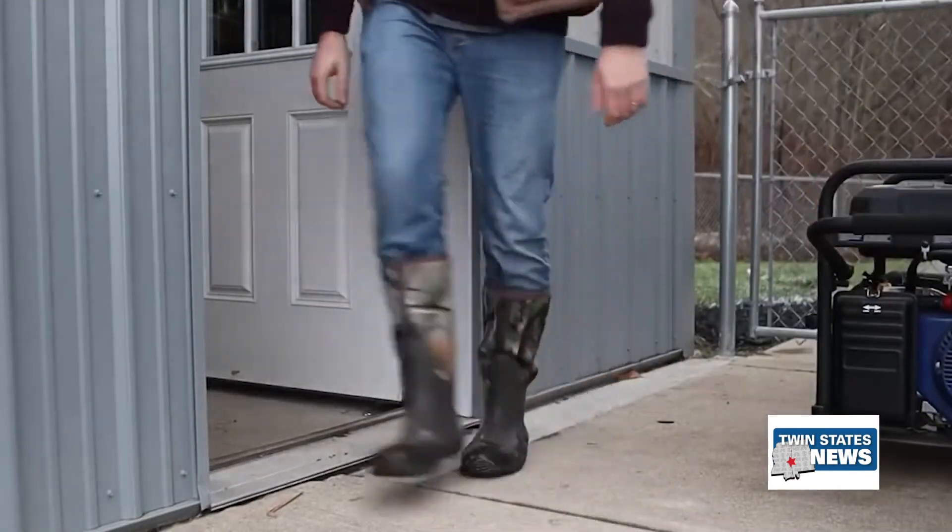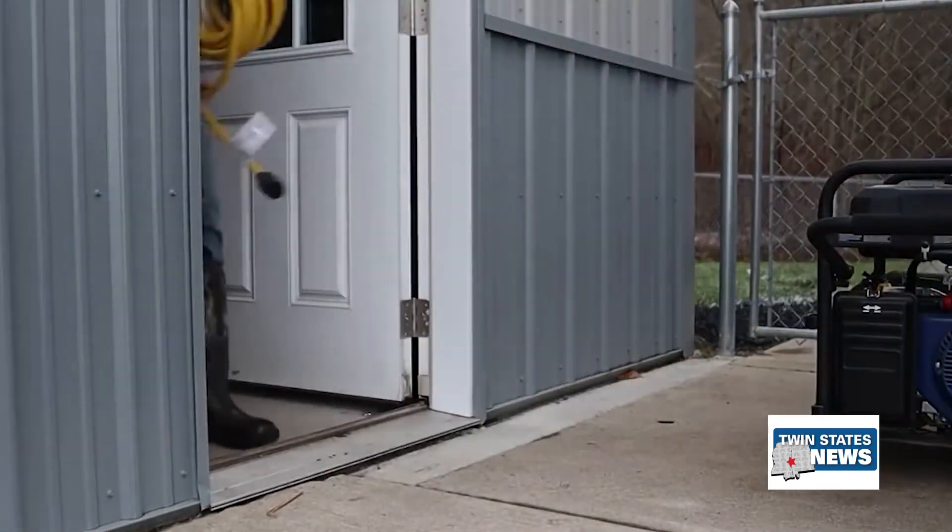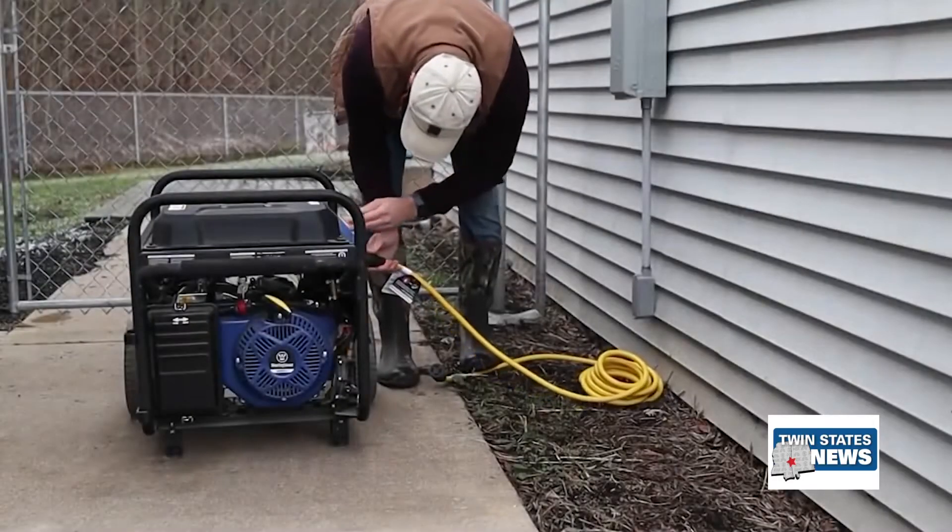Proper maintenance of a generator is crucial so that it will be reliable during a time of need. Stephen says knowing about generators and how to safely use them is always important.